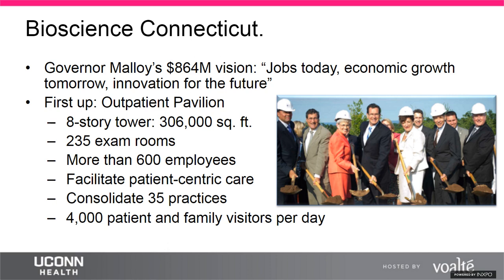Unlike most Volt customers who start in the inpatient world, UConn started with Volt in the outpatient pavilion because of a $800 million venture called Bioscience Connecticut. Approved in 2011, Governor Dan Malloy wanted to reinvent the state's economy and position Connecticut as a leader in bioscience research and improve access to world-class medicine for Connecticut residents.